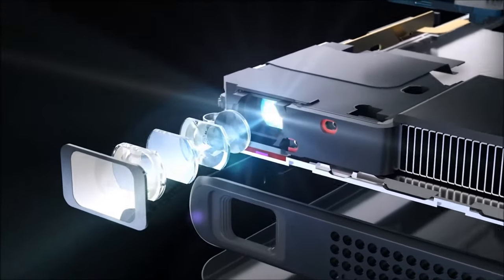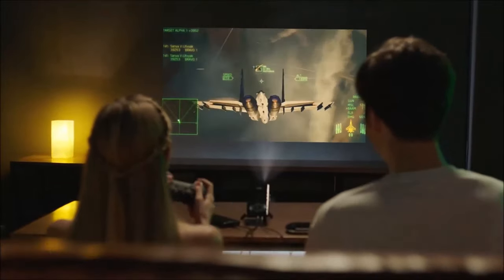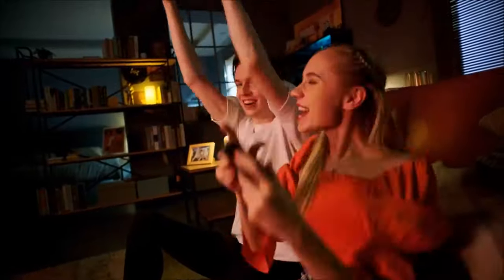With a projection distance of up to 100 inches from just 6.6 feet away, the Yaber Pico T1 proves reliable in various scenarios. While the price for this cutting-edge gadget is currently unavailable due to ongoing testing, you have the exciting opportunity to become a product tester. Sign up today at the official Yaber Pico T1 product page and experience the future of portable projectors.